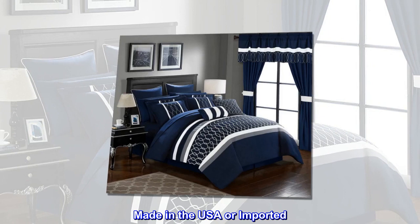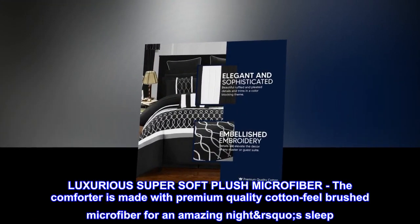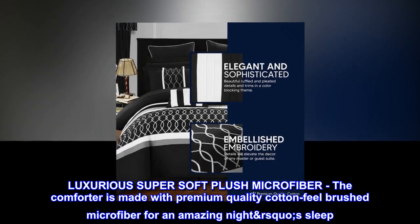100% microfiber. Made in the USA or imported. Luxurious super soft plush microfiber. The comforter is made with premium quality cotton-feel brushed microfiber for an amazing night's sleep.